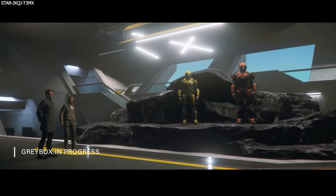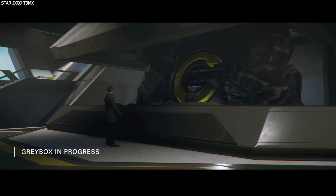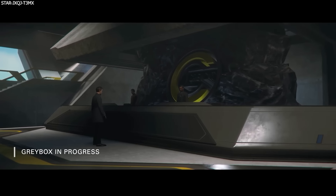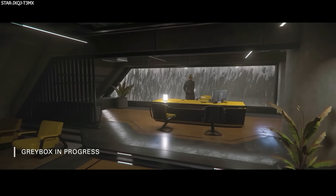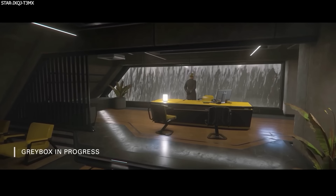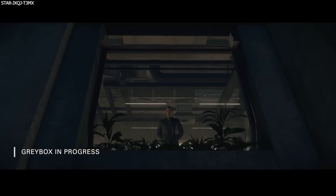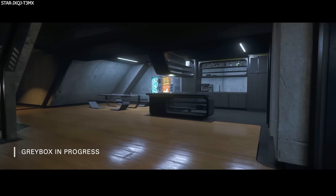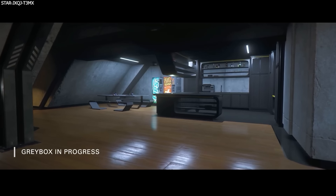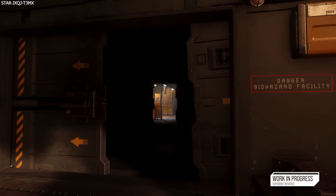For the lighting team, alongside tasks for instanced hangars, freight elevators, and distribution centres, they also worked on Invictus Launch Week and supported the upcoming character customiser. I'm actually pretty excited to see Invictus this year — I feel like there is a solid chance we will see the Polaris come along, and the chances are the Retaliator and its modules are set to release for Invictus as well, plus anything else they have been working on that we don't know about.